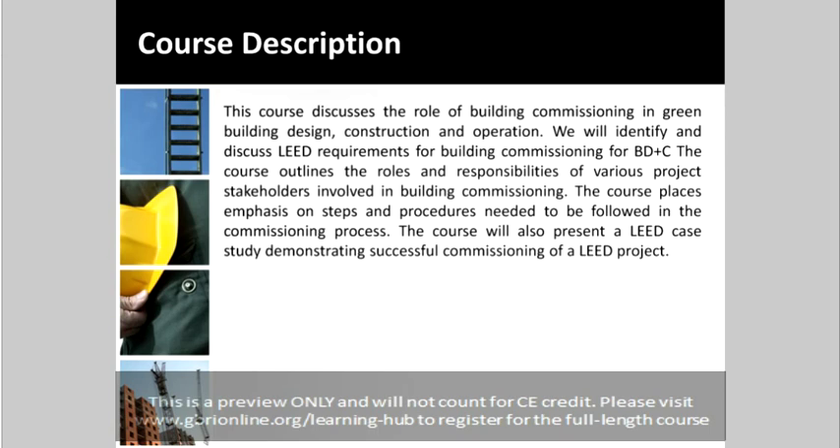We will identify and discuss LEED requirements for building commissioning for building design and construction. The course outlines the roles and responsibilities of various project stakeholders involved in building commissioning, places emphasis on steps and procedures needed in the commissioning process, and will also present a LEED case study demonstrating successful commissioning of a LEED project.